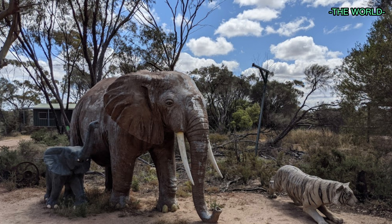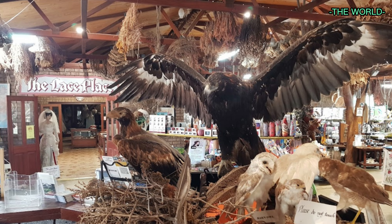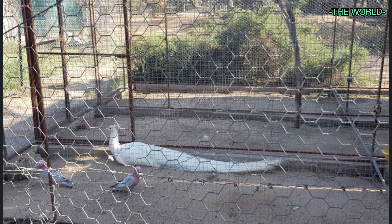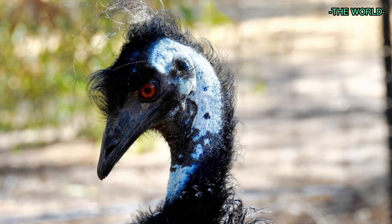The granite cliff face of Wave Rock gives the illusion of a giant wave breaking on the shore, where it curves inwards and then back out again. It stands at an immense 15 meters high and 110 meters long, and technically it is called a flared slope. Although there are other examples of these rocks in Australia, this is probably the most impressive.